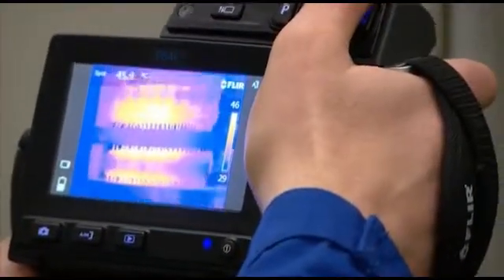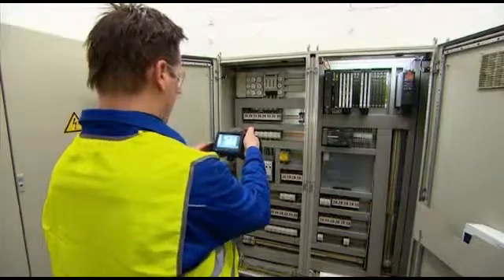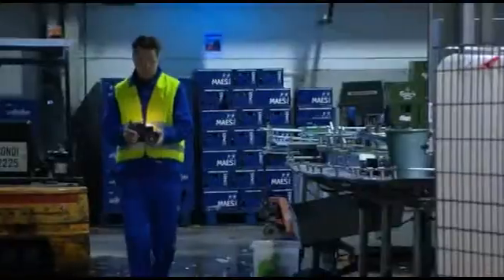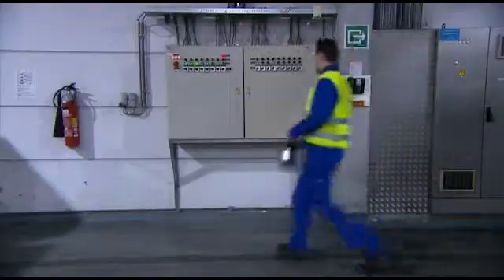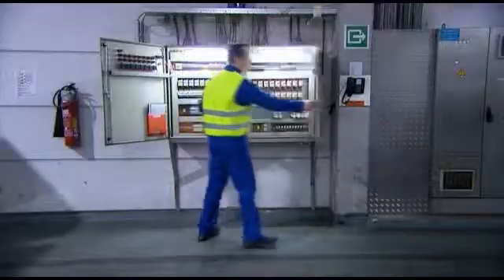While thermal imaging is a non-contact diagnostic method, a thermographer can quickly scan a particular piece of equipment from a safe distance, leave the hazardous area, return to his office, and analyze the data without ever putting himself in harm's way.